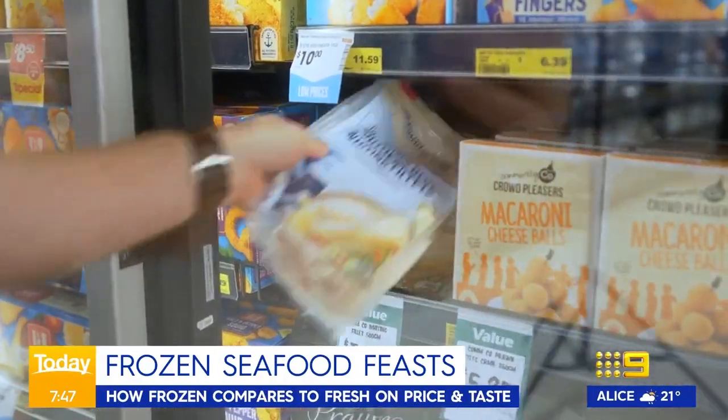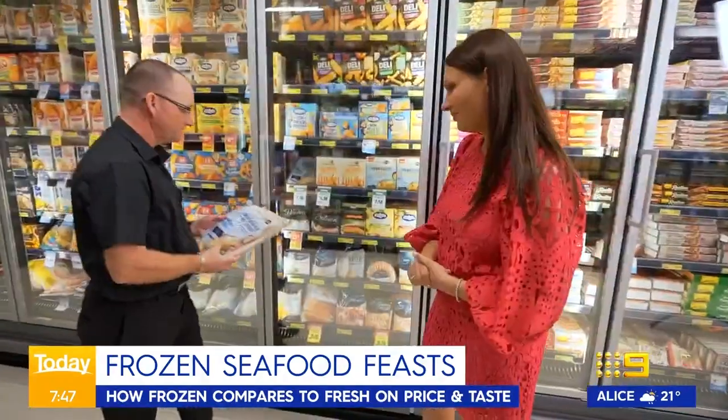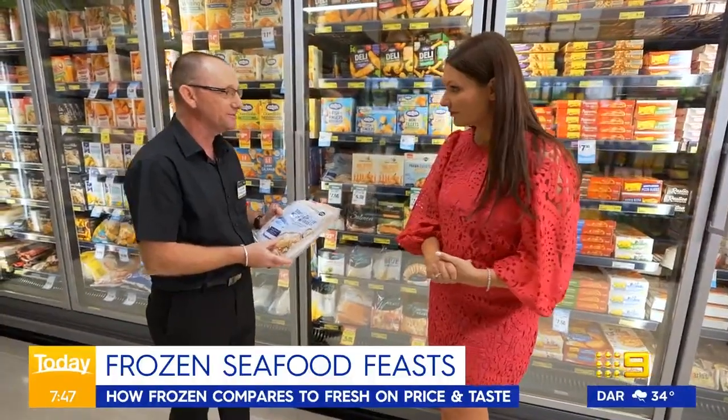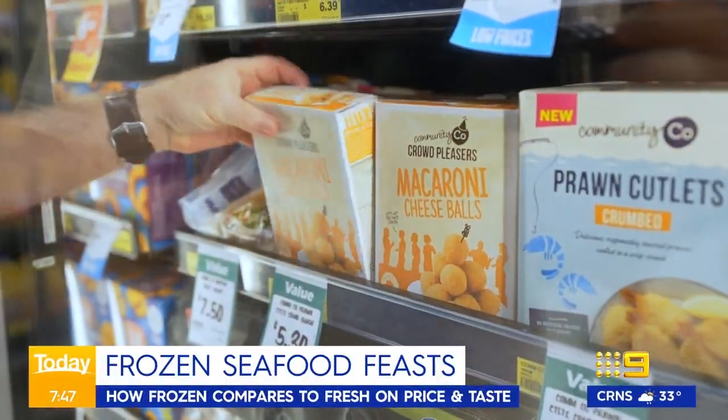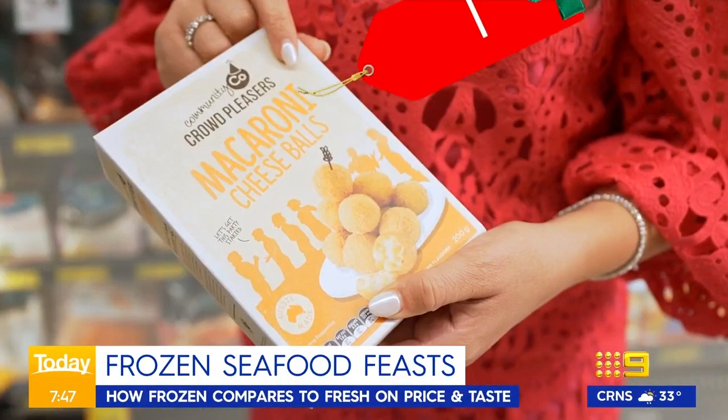Over at IGA, Adrian shows off their huge frozen section. First, they have skinless southern blue whiting fillets — easy to cook with and great value for money at only $7.50. And for the kids who don't love seafood, there are macaroni and cheese balls — simple and easy to cook.